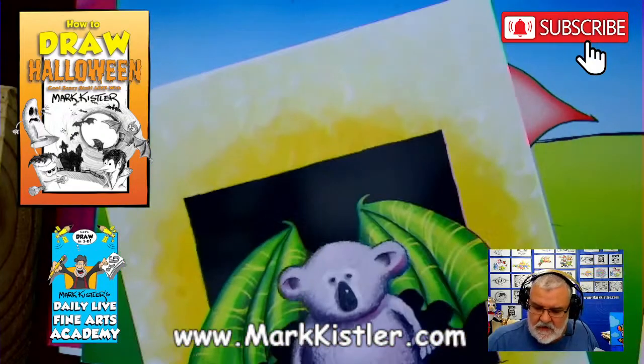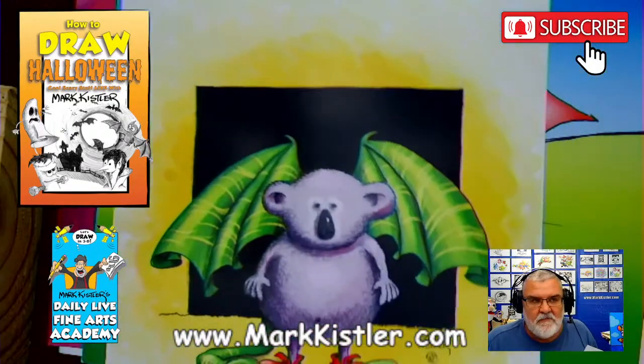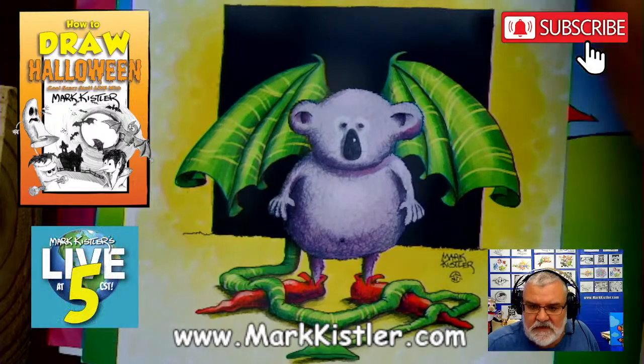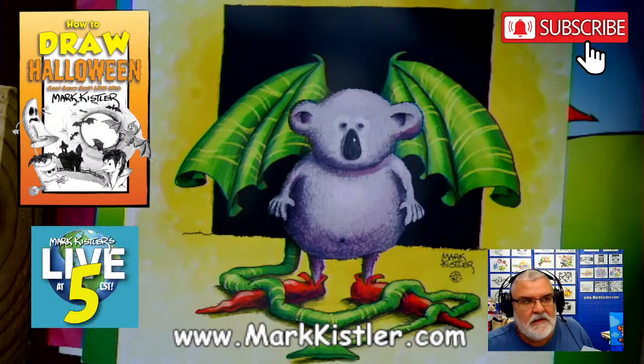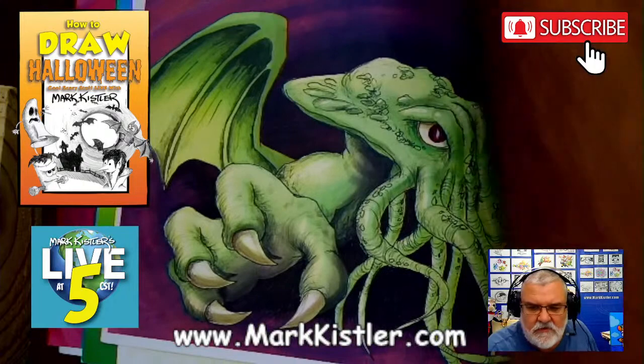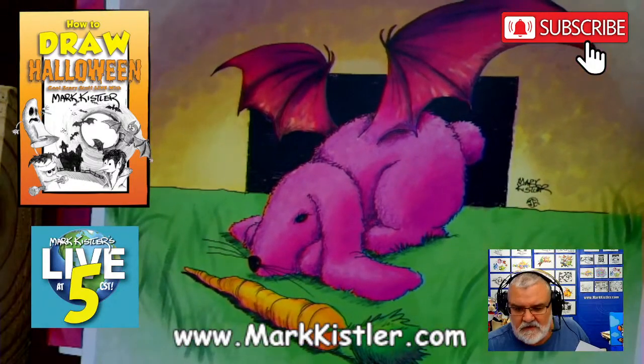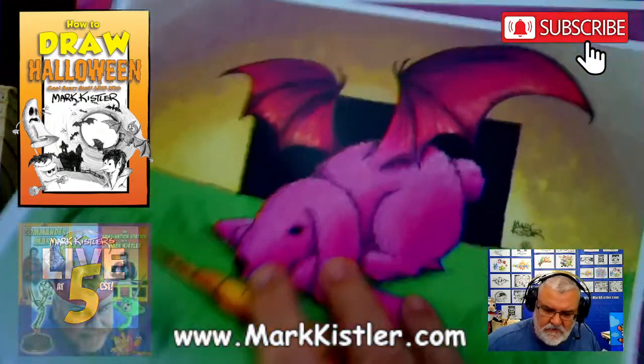These are all the 11 by 17 or 8.5 by 11 prints — whatever size you want and I'll ship it to you. Look at all these! There's the black and white bunny rabbit and the color winged bunny. Those are some of my art prints.